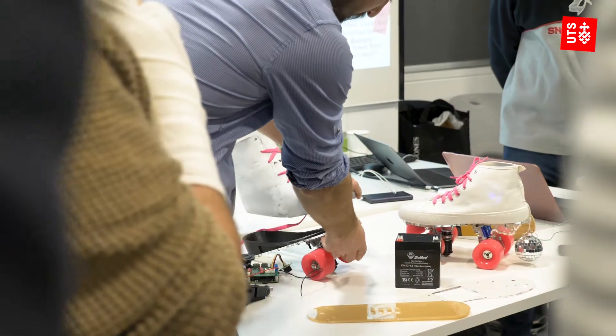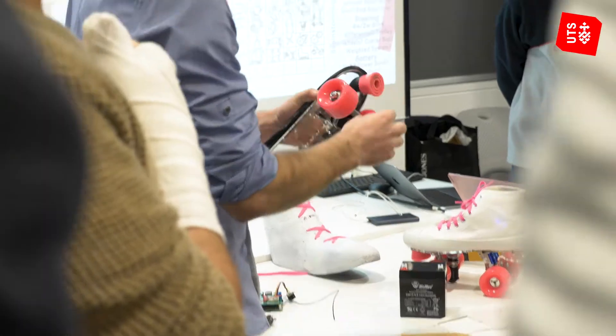The impact on students is that they get to apply their engineering skills to real professional projects. They get to solve real-world engineering problems with actual clients, and industry-wise they get to work with up-and-coming engineers and often get a lot of creative designs from their students.